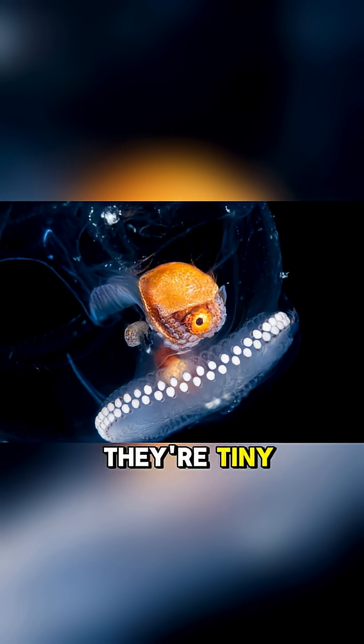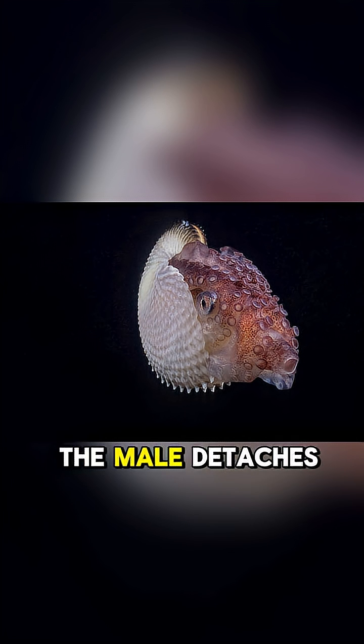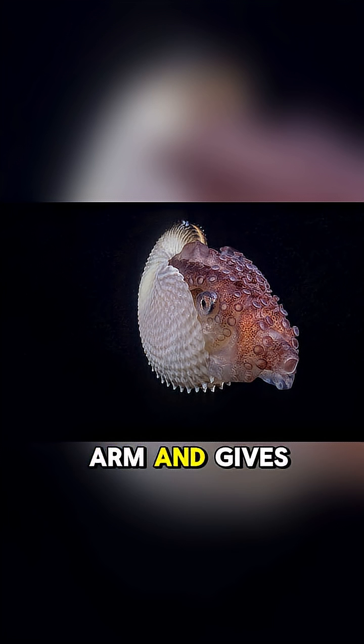The males are tiny, only about 2 cm long, while females can grow up to 30 cm — and their love life is wild. The male detaches a special arm and gives it to the female to fertilize her eggs.